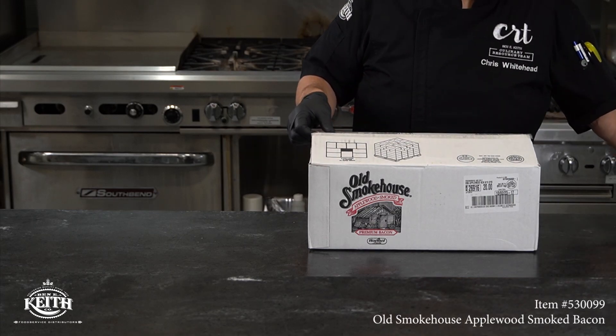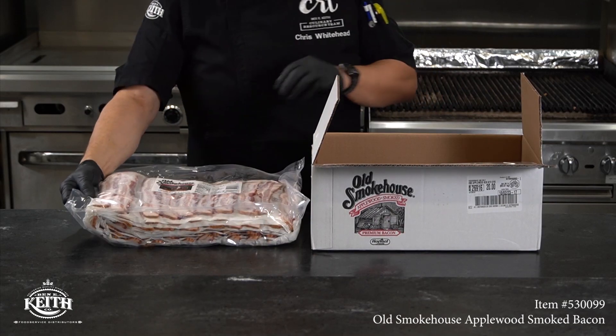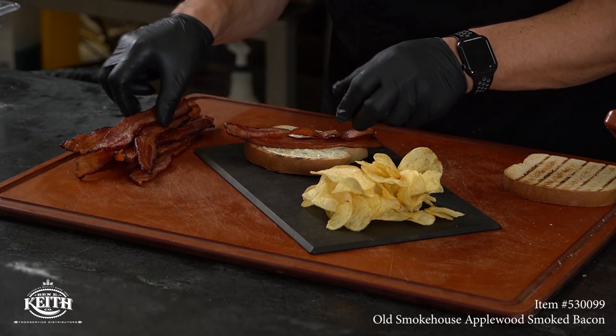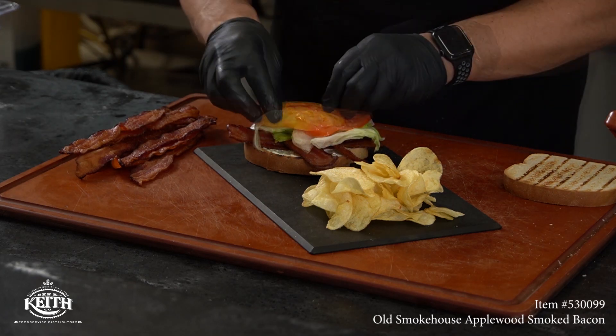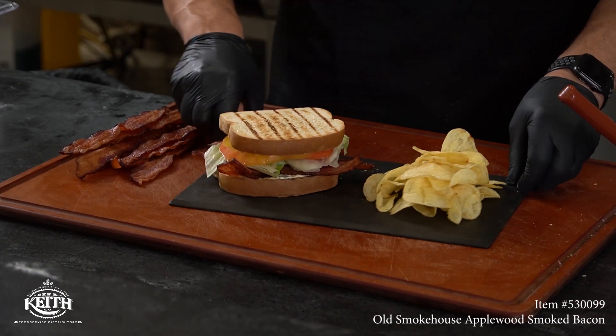Next, we have an Old Smokehouse applewood smoked bacon. This is packed layout style and there are two 10-pound packs per case. This thick cut applewood smoked bacon is definitely the Cadillac for a great BLT. Who wouldn't want to eat this sandwich?